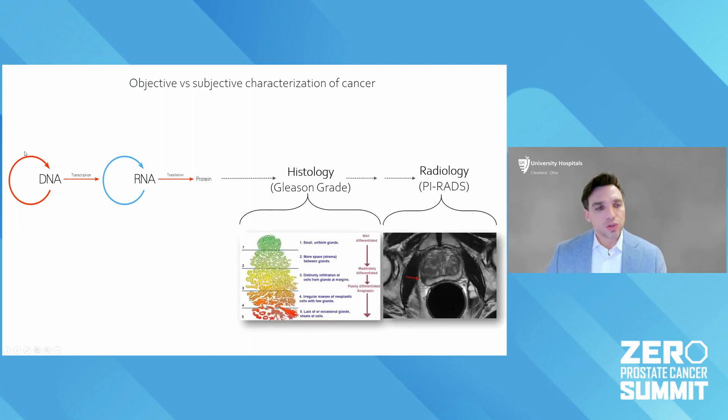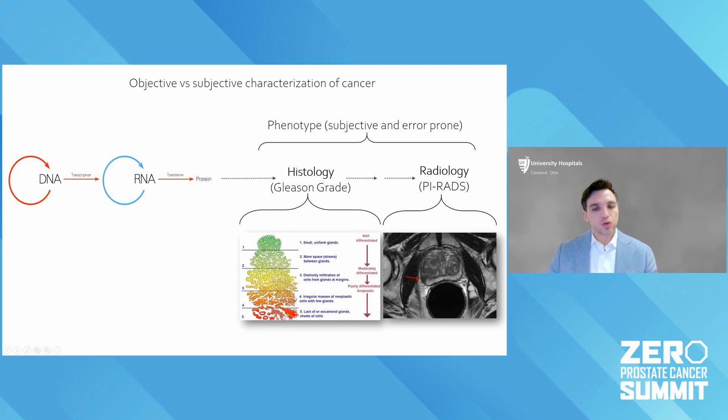The central dogma from DNA to RNA to protein is really quantitative. We measure the downstream effect of this in the prostate with the Gleason grade histology — these patterns — or maybe by radiology using the PIRADS system. But this is phenotypic — it's the phenotype that gets created that we interpret through what we call human interpretability.